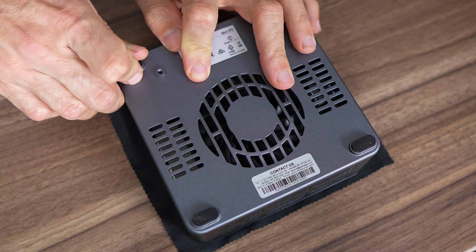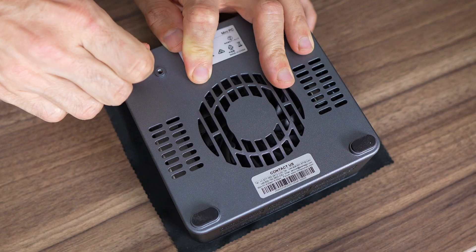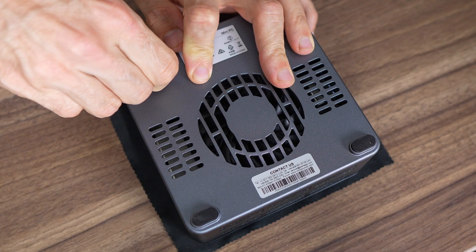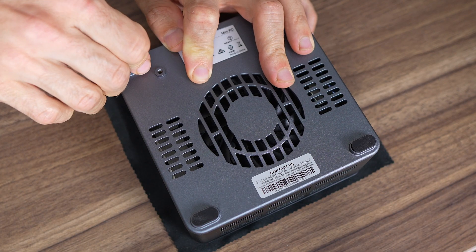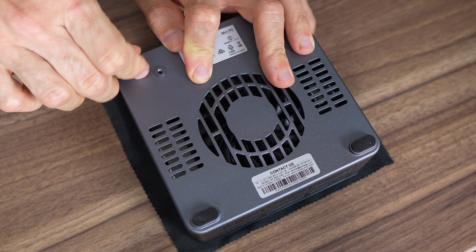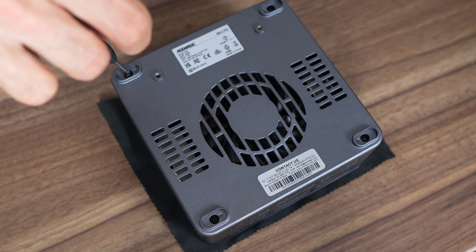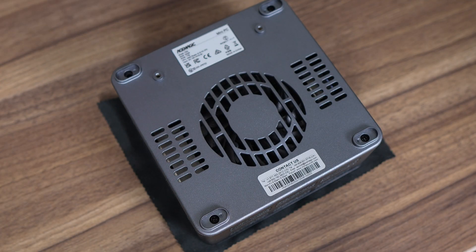This is one of those mini PCs that wants to annoy you while you're opening it. I timed how long it took me to take off these four glued-on rubber feet covering the screws, and it was 1 minute and 42 seconds — or 20 seconds per foot. Unacceptable. Once those are finally ripped off, four screws to eject, and then we can lift the hood.